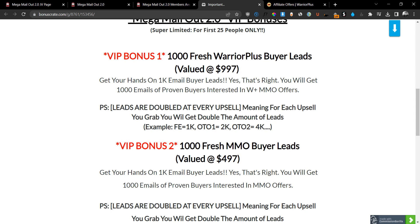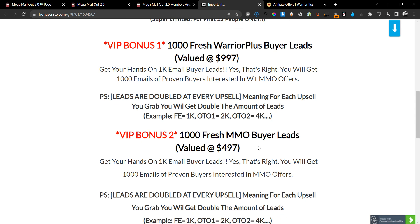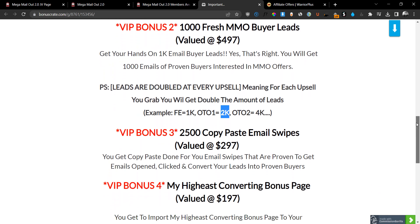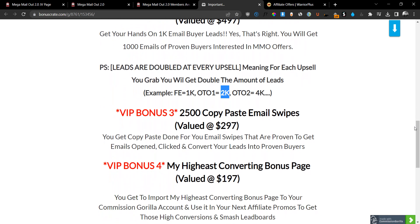The main difference is the Warrior Plus leads are specific to the Warrior Plus platform, while the MMO leads bought products all over the place. The same doubling rule applies for the second bonus — these leads will double at every upsell, meaning if you grab one additional upsell you'll go from 1,000 to 2,000 leads, and so on. The more upgrades you grab, the more leads you get.